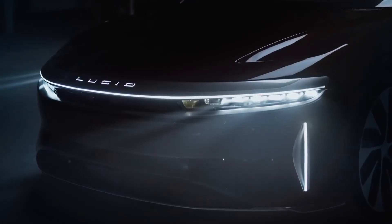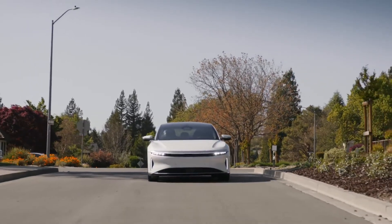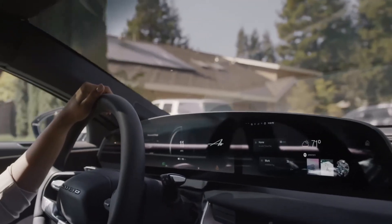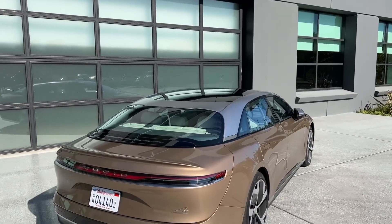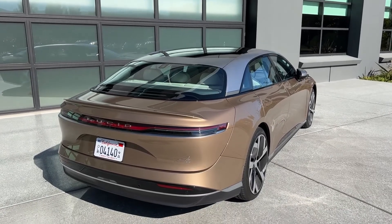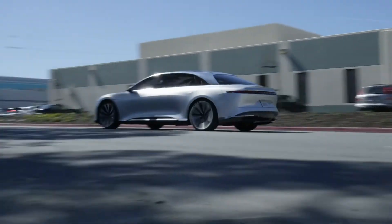In November 2020, the Lucid Air Pure was announced with 406 miles or 653 kilometers of projected range, 480 horsepower, and a starting price of $77,400. The full range of models includes Lucid Air Touring, Grand Touring, and Dream Edition versions. The top spec cars have an output of over 1,000 horsepower or 750 kW.